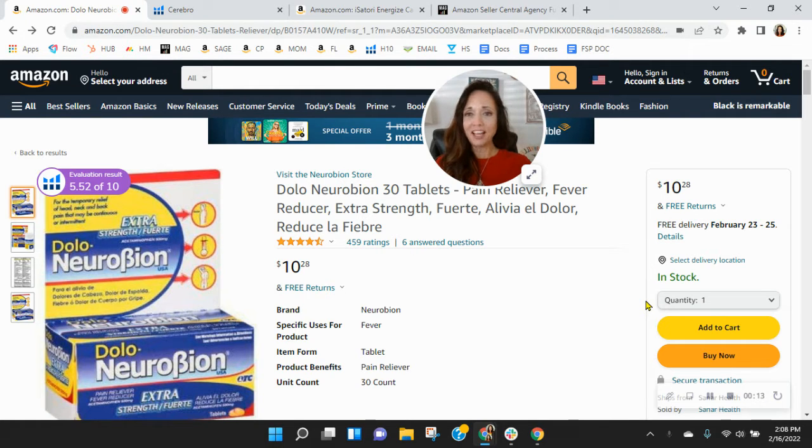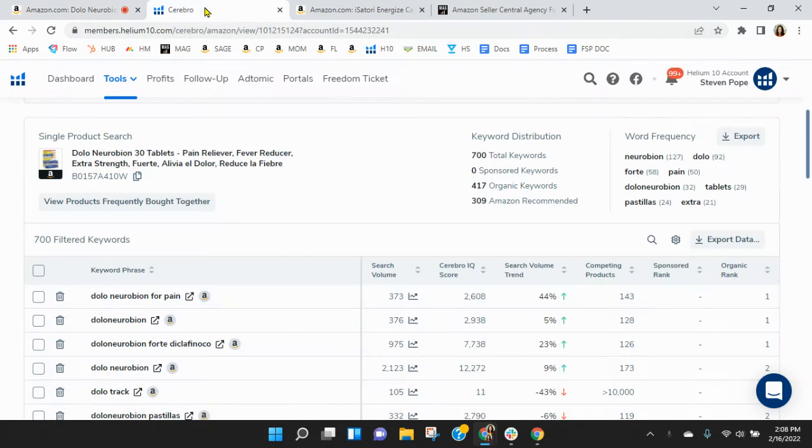I've got your Dolo Neuro Bion pulled up right here. Now before we go through the listing, one of the first things I like to do is take a peek behind the scenes. So I grabbed your ASIN and loaded it into Helium 10, so let's take a look there.